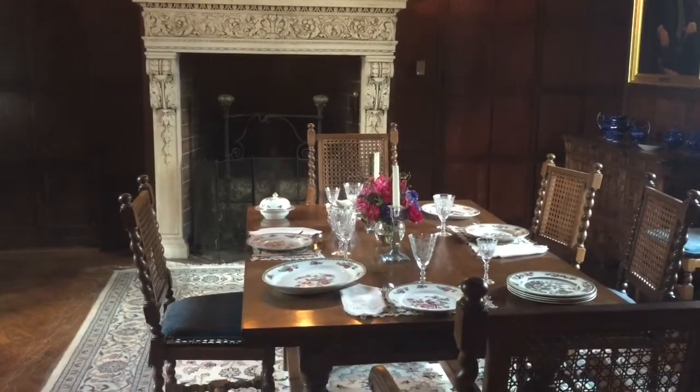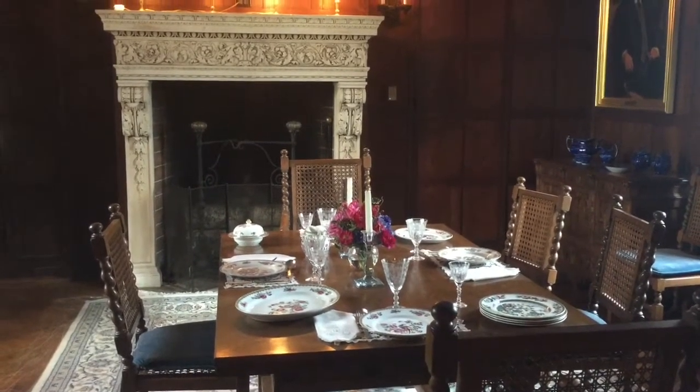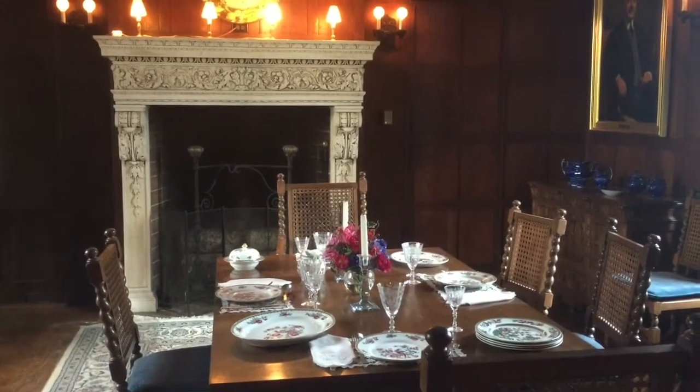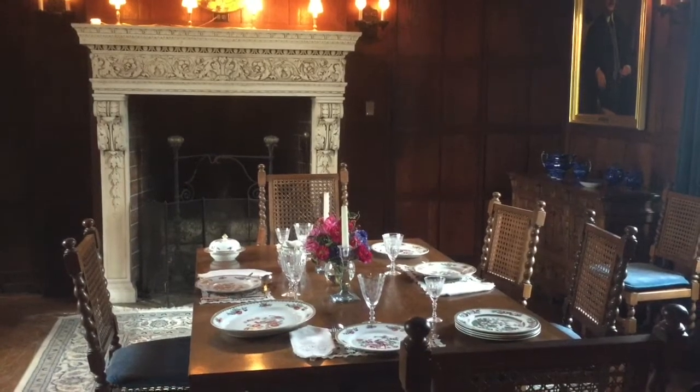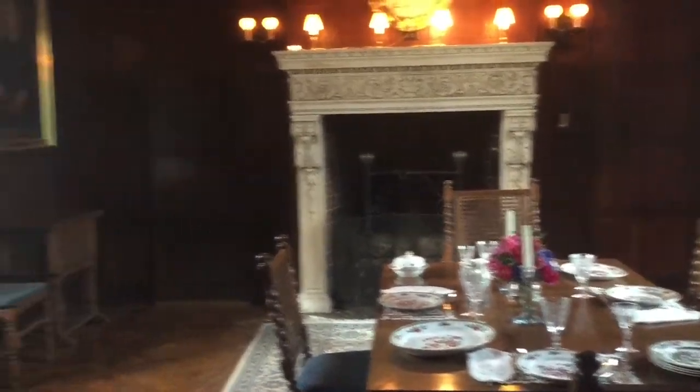We continue on the first floor and here we are looking at the Ubelein family dining room. It was built around 1914 when the construction of this tower first began. It did take three years to build the tower and to build this summer home for the Ubeleins. I am going to show you around this beautiful room.